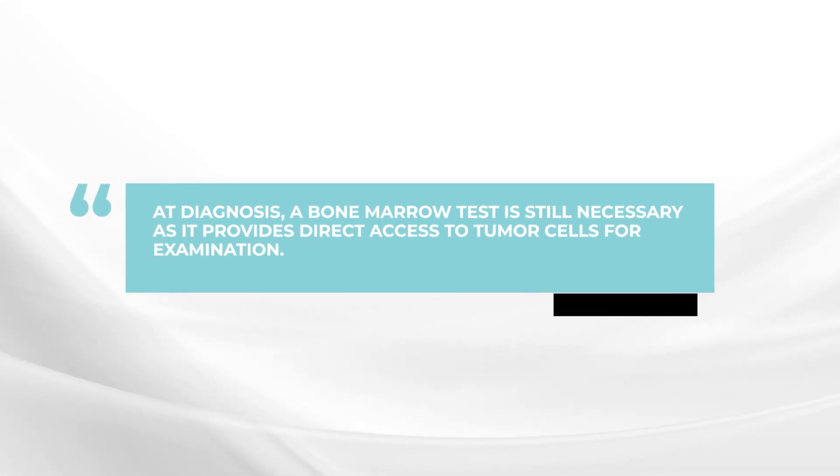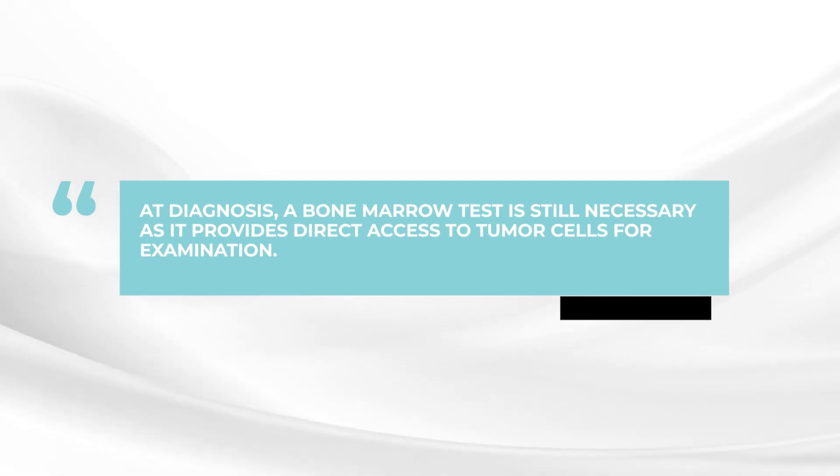But after that, blood testing can be highly successful in tracking the disease. Basically, we need to know the level of the blood counts, the chemistry panel to tell us about kidney function and calcium. And then we need the serum protein electrophoresis, immunofixation, and serum free light chain level just to assess the direct status of myeloma protein level and the light chain levels.